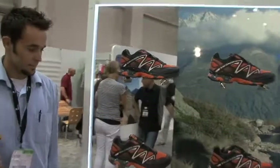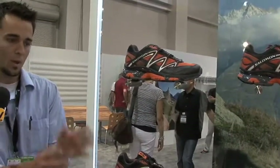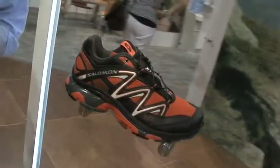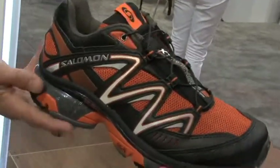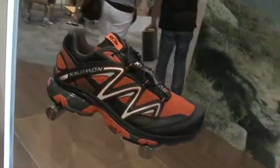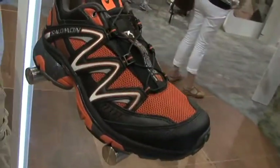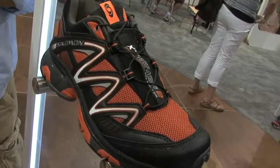Switching from green to orange — this is the XT Wings. With the XA Pro, that's really going to be for a trail that's really technical: you have a lot of rocks, a lot of roots, and you're really having to pick your foot plants very specifically. The XT Wings is going to be a little bit faster. You have the stability of a trail shoe with the chassis, then you have the cushioning of a road shoe — so it's going to be a trail where you're looking up about 50% of the time, going a little faster. You still have the quick lace and the Sensa Fit, that great solid fit that we're really known for.